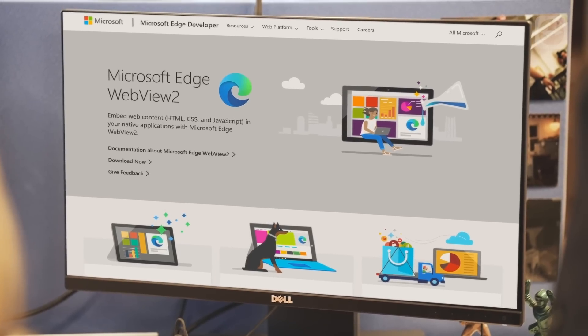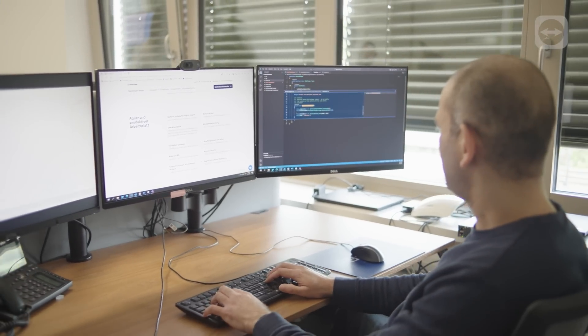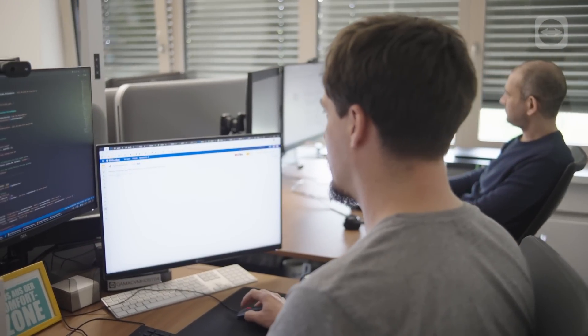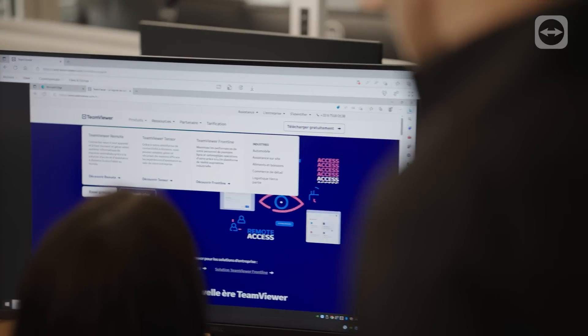While developing TeamView Remote, the SDK for the Microsoft Edge WebView tool helped us to have an easy path to integrate a web-based user interface into our product and develop a unified experience independent of the Windows platform, the browser, and the web platform. As the WebView tool is maintained by Microsoft, we benefit automatically from security patches and up-to-date capabilities.